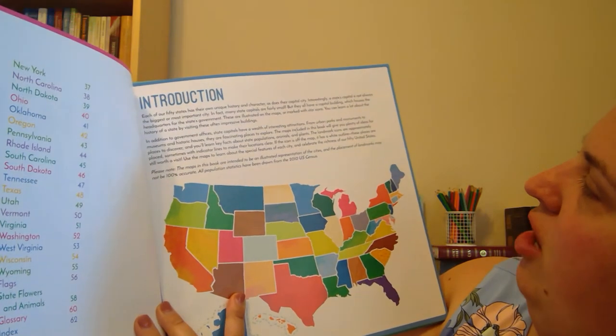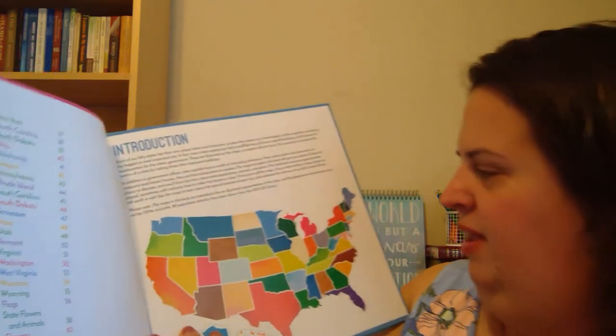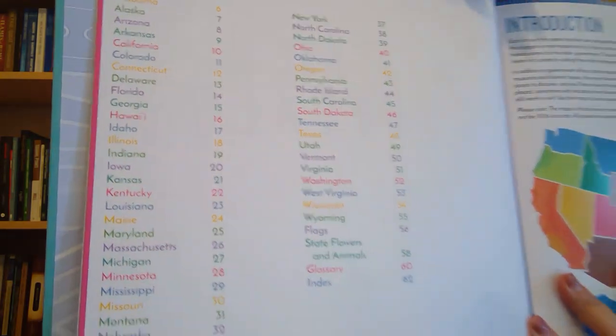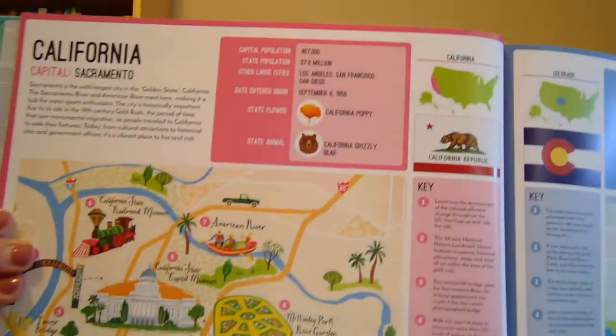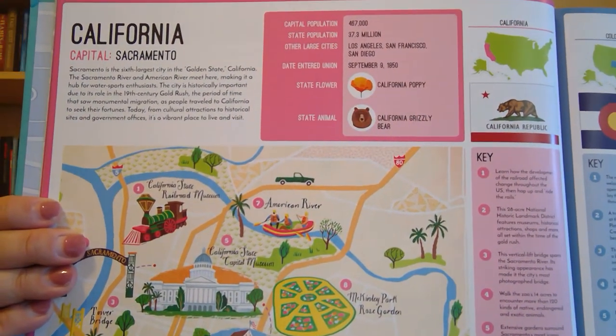That's true — they usually have stars. 'You can learn a lot about the history of a state by visiting these impressive buildings.' It has all the states in alphabetical order, from Alabama all the way to Wyoming, and then it has the flags, state flowers, and animals. For example, I'll show you the state that I live in — I live in California. Just by looking at this page, can you tell me what the capital of California is?